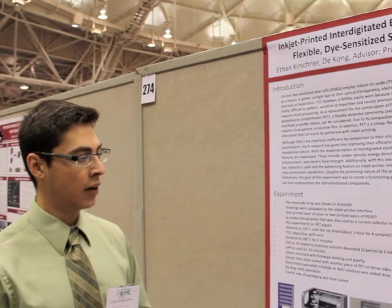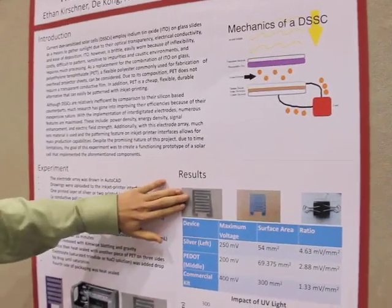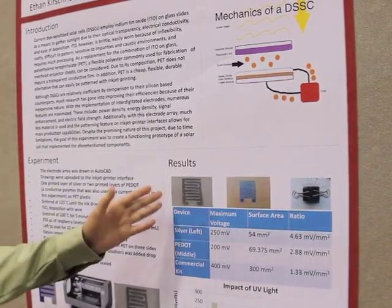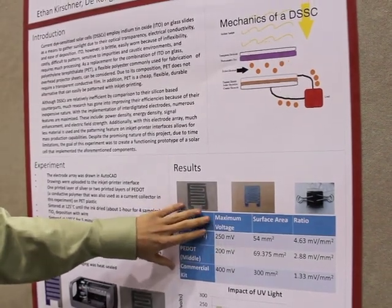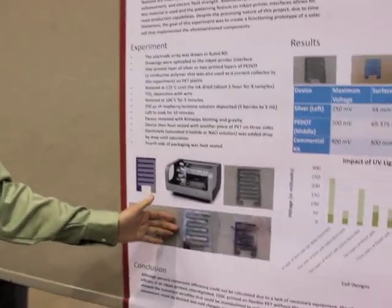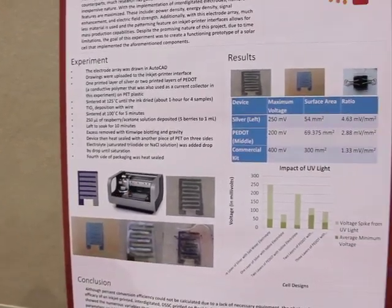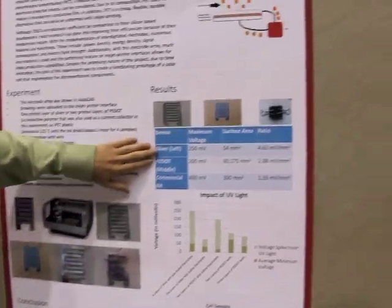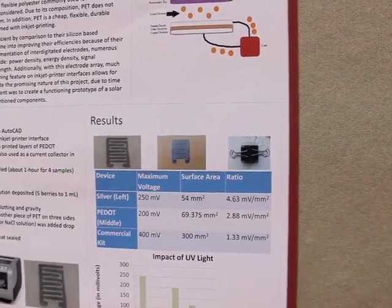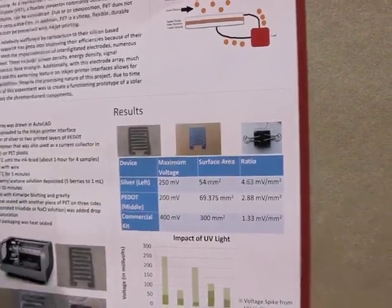So using that, I developed this design here. These are the electrodes — the left-hand side is the electrode and the right-hand side is the counter electrode, and electrons jump between these gaps to create a potential difference. On the left-hand side, I painted it with titanium dioxide, which holds the raspberry pigments, which then absorb sunlight and output voltage. As you can see by this table, the voltage in comparison to the surface area for my designs outputs a greater ratio when compared to the commercial cell by a maximum of about four volts.